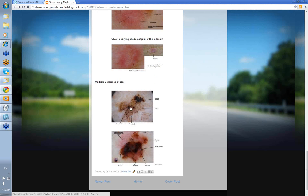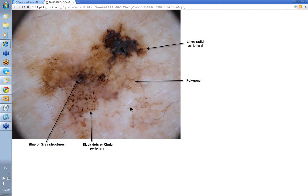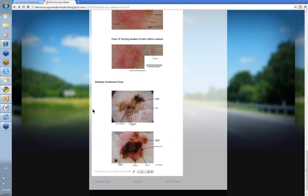Let's finish with some multiple combined clues. In this melanoma you've got: black dots or clods peripheral, blue-gray structures, lines radial peripheral, and even some polygons within it. This was clearly a melanoma, and I think there was an invasive element within it as well.